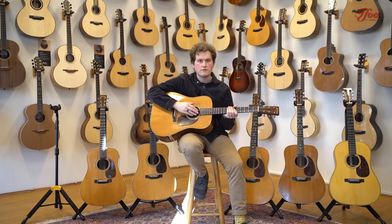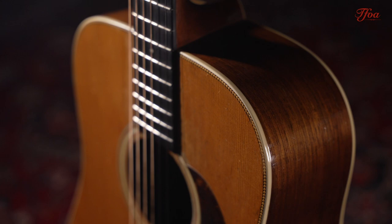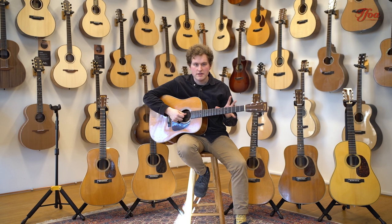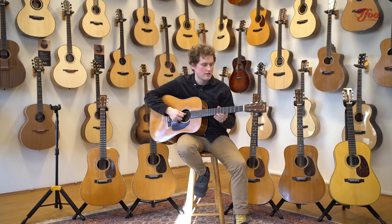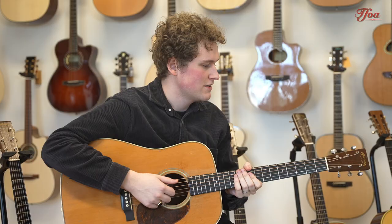This beautiful 1937 D28 also has the herringbone trim, which is another feature that makes these guitars very special. What makes this one unique compared to the rest is that it has a wider nut width — one and three quarters, or 44.5 millimeters. The records are a bit unclear about this, but Martin changed to one and eleven sixteenths, or 43 millimeters, somewhere in 1938 or mid-1939. They used the one and eleven sixteenths until about 2008, then changed back to one and three quarters. So having one with the wider nut width is quite special.